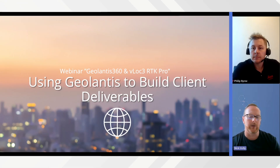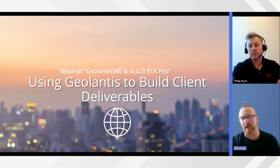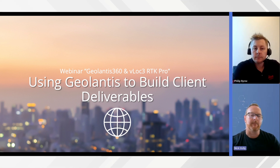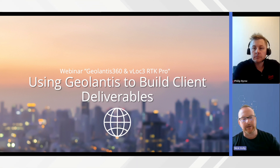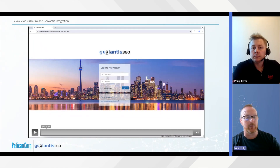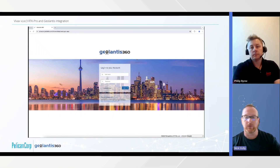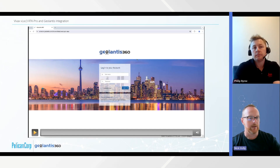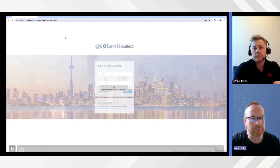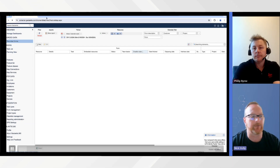Once the data is collected in the field by the technician — all the hard work done using the configured app workflows — what happens next is building a deliverable and producing an output usable for the client. The data streamed from the field to the cloud is then manipulated in our web portal. We're going to show an example of how that process works, including how the output is configured, manipulated, QA'd, and delivered to a customer. We'll log in to the web portal now.